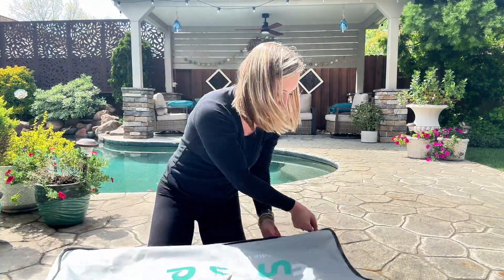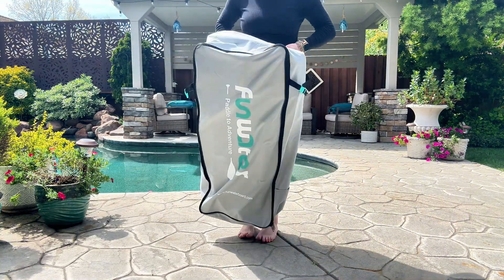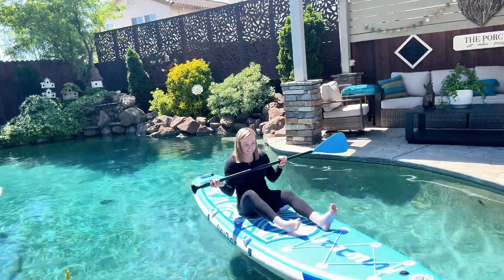The bag is great to hold all the items and can be used for storage or as a backpack. I love this product and could not be happier. If you are in the market for a beautiful board with so many extras, you cannot go wrong with this product. Thanks for watching.